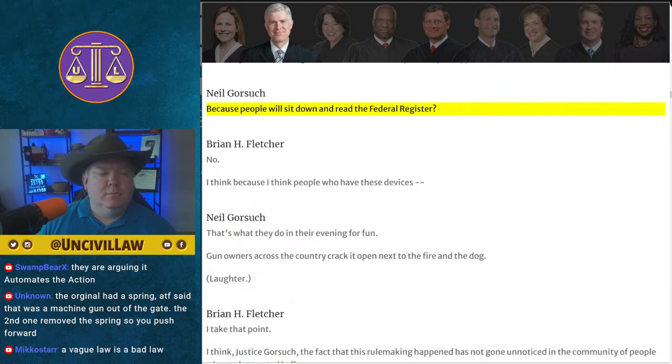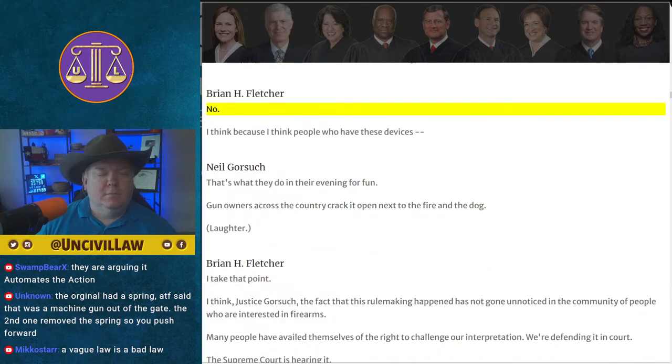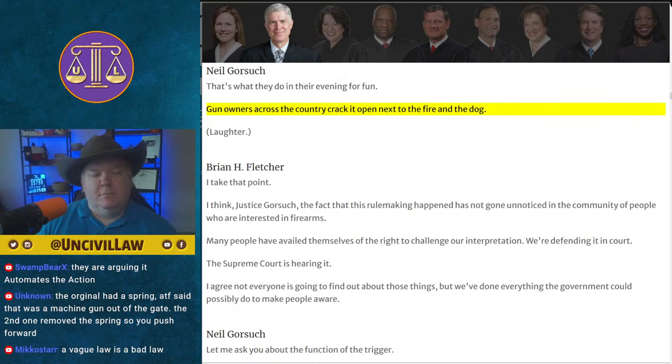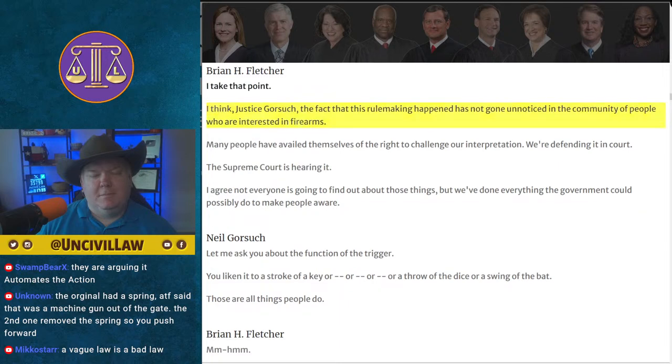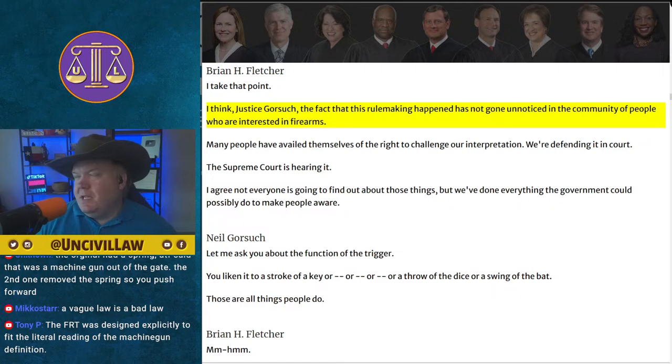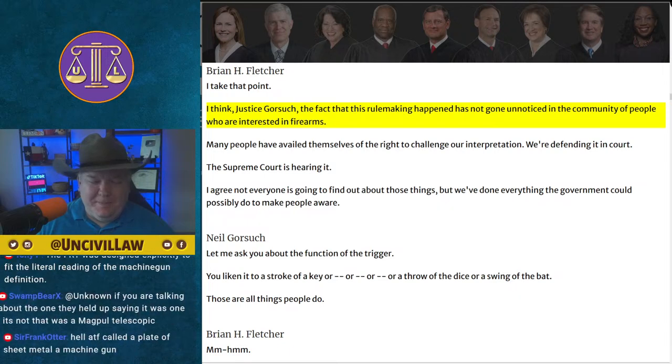Justice Gorsuch jokes: people will just sit down and read the Federal Register. The host checks: today's Federal Register is 224 pages — 92 notices, six presidential documents, three proposed rules, 12 new rules, and two significant documents. Every single day. Good luck keeping up on that. The host jokes about cracking it open by the campfire and hasn't seen a physical copy since law school.